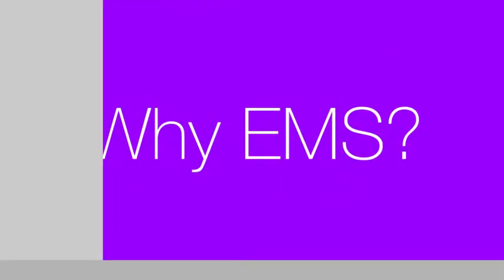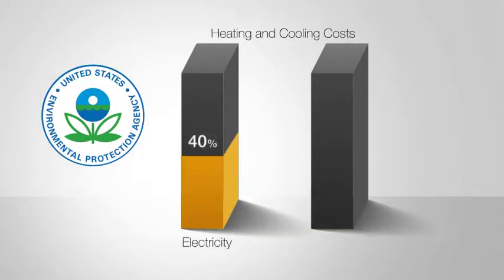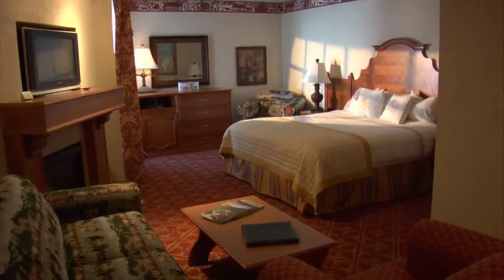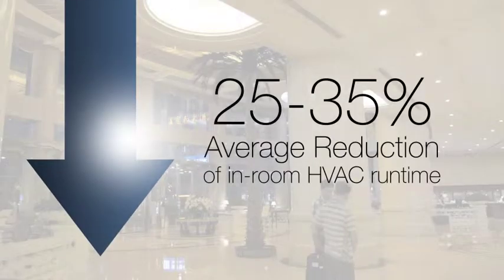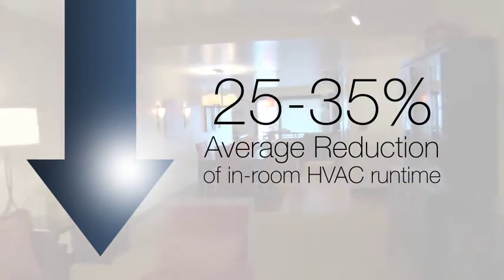According to the U.S. Environmental Protection Agency, heating and cooling represents nearly 40% of the electricity and more than half of the natural gas used by hotels and motels. With our systems and technologies, your property can achieve a 25 to 35% average reduction in your in-room HVAC runtime.